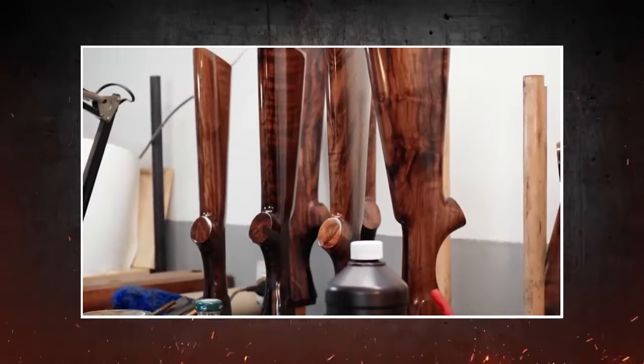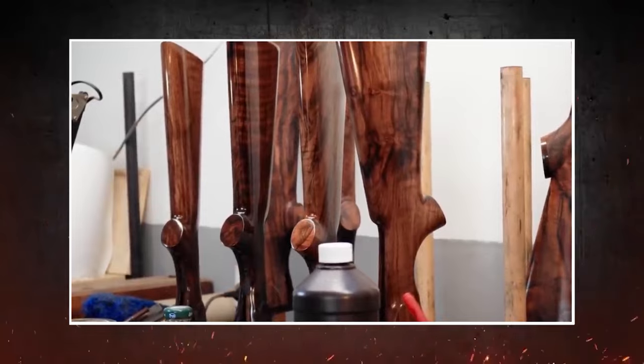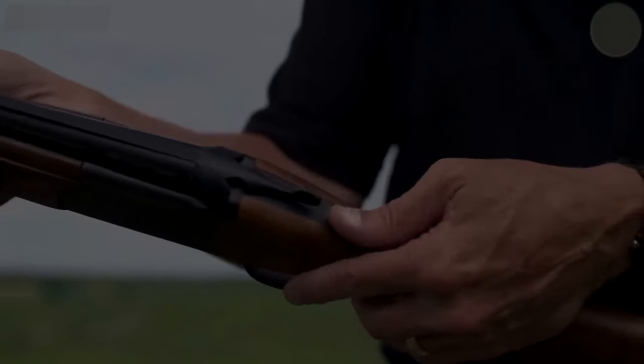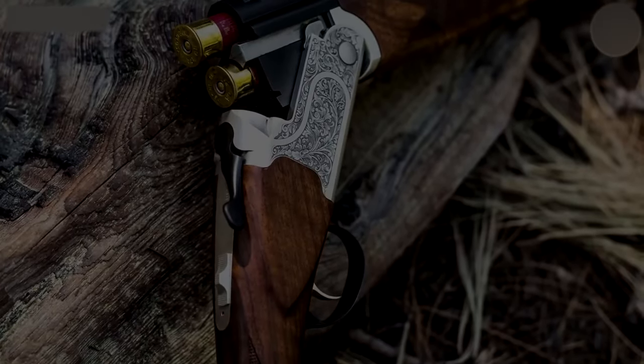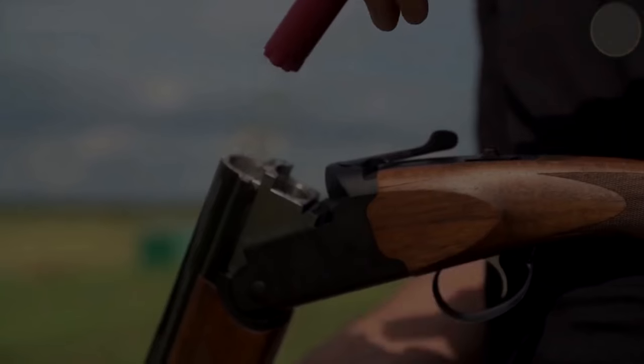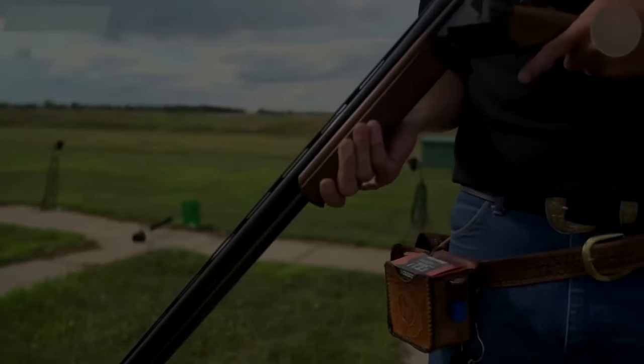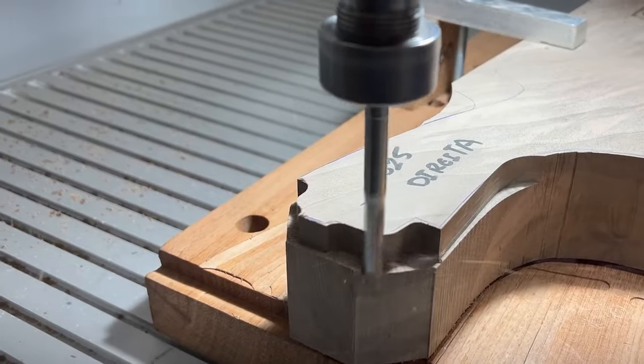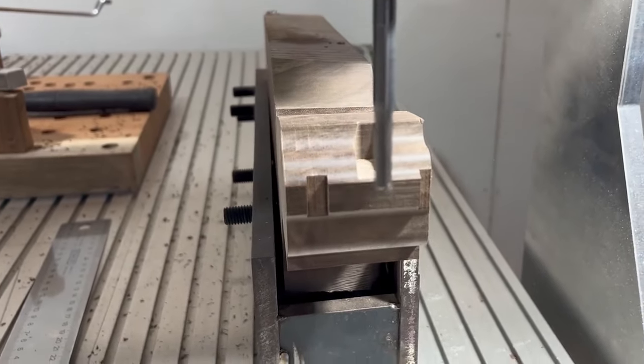In conclusion, the world of sporting shotguns is a testament to the intricate dance between quality, craftsmanship, functionality, and price. While there will always be debates on the value offered at different price points, one thing remains clear: you often get what you pay for. Whether it's the raw materials, craftsmanship, or the brand legacy, each price point tells a unique story of its own.